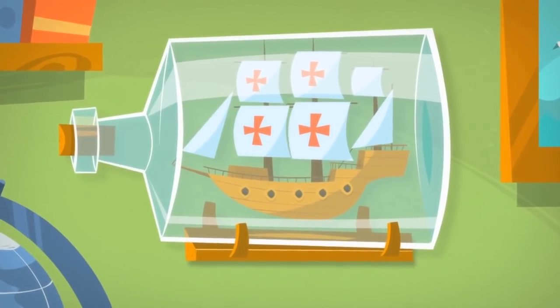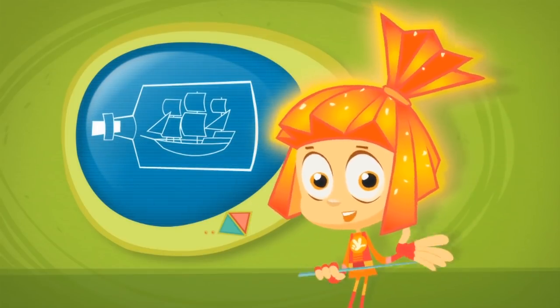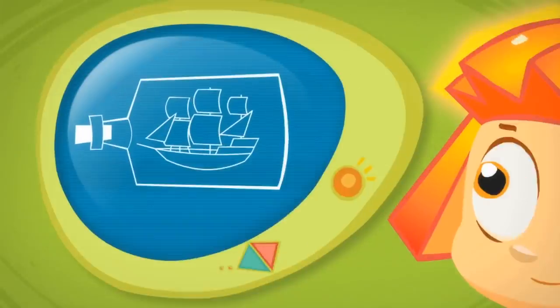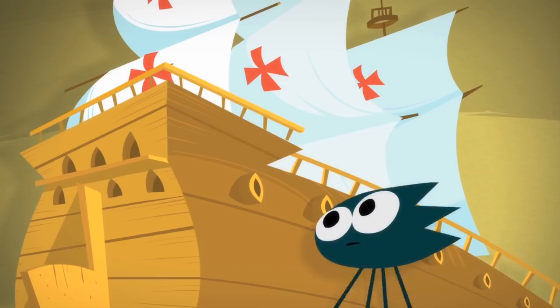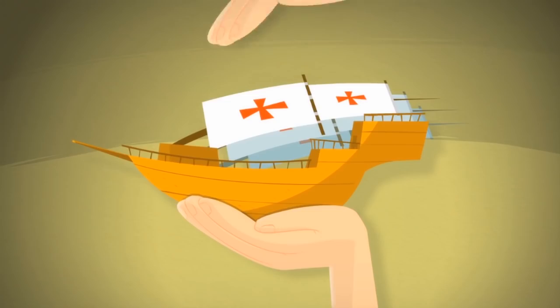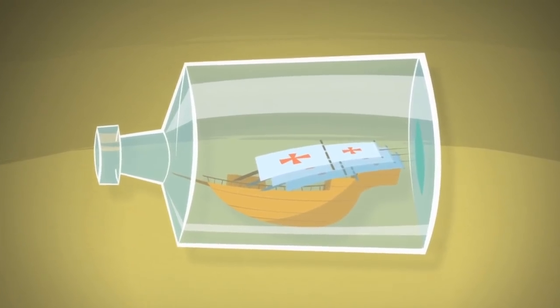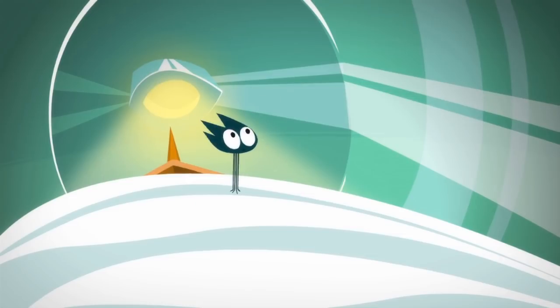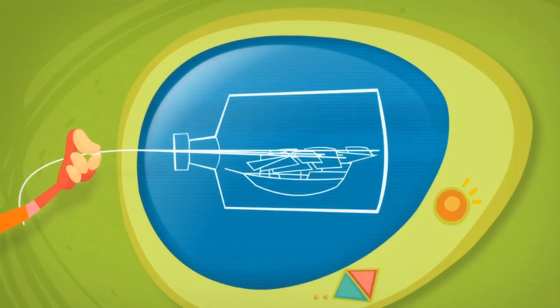A ship in a bottle is a real miracle! Do you want me to tell you the secret of how it gets inside? All of the ship's masts are collapsible. Before the boat is put into the bottle, the masts are folded down and pressed against the ship's body so it's small enough to fit through the bottle's neck. And once the ship is inside the bottle, the masts and sails are opened back up by pulling on a thread.